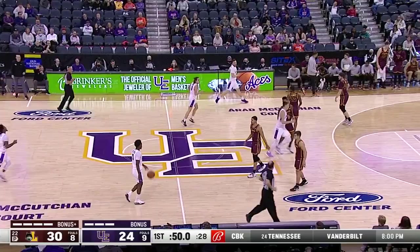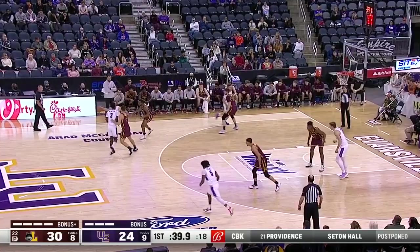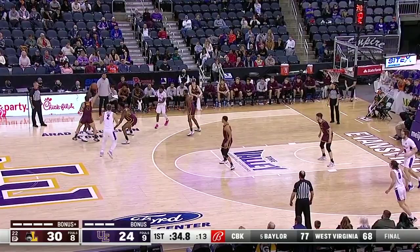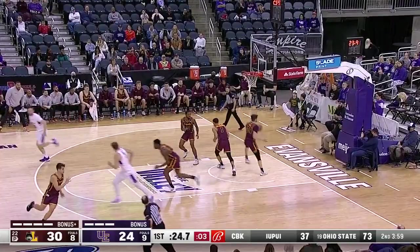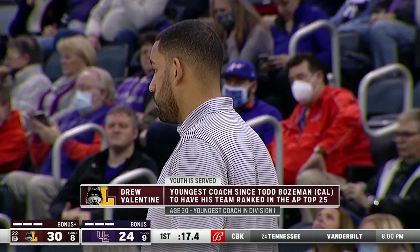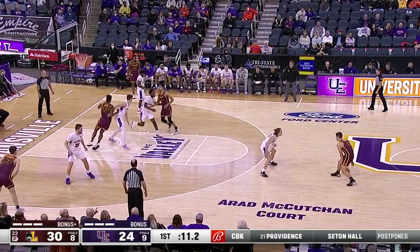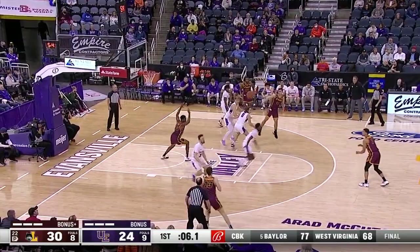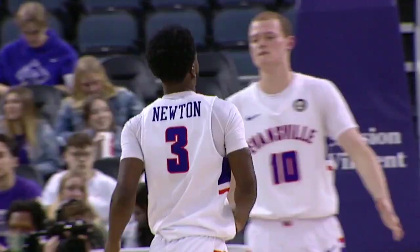Givens is going to slow the pace as the throw comes to the front court for Jawan Newton. Don't want to get in that running match with Loyola — take some time off the clock, see if you can't set up something for Frederking. Sisley looking for Bobe — five on the shot clock. Newton spinning off to Tate Hall. Inside 20 seconds to go in the first half. Drew Valentine: youngest coach since Todd Bozeman of Cowell to have his team ranked in the AP Top 25, coming in at number 22 this week. Cowell had a pretty good player by the name of Jason Kidd back then.